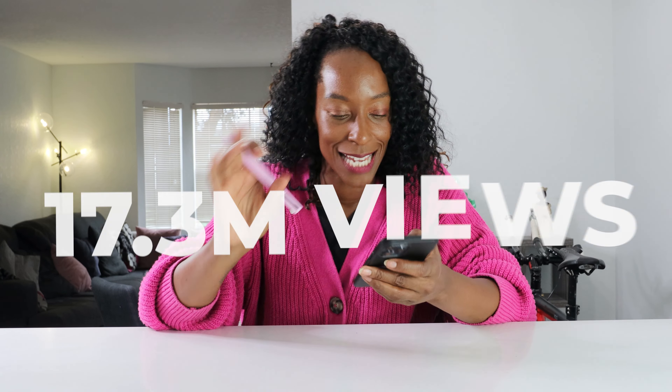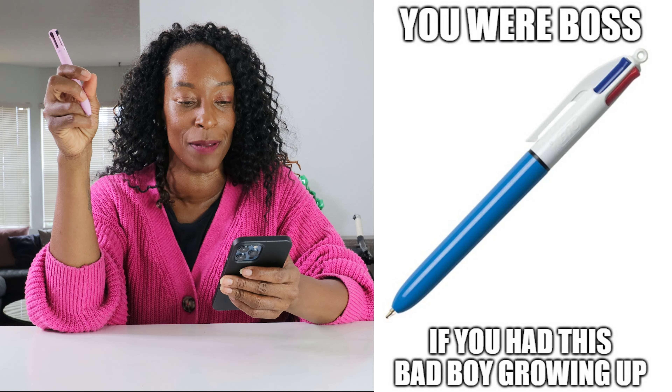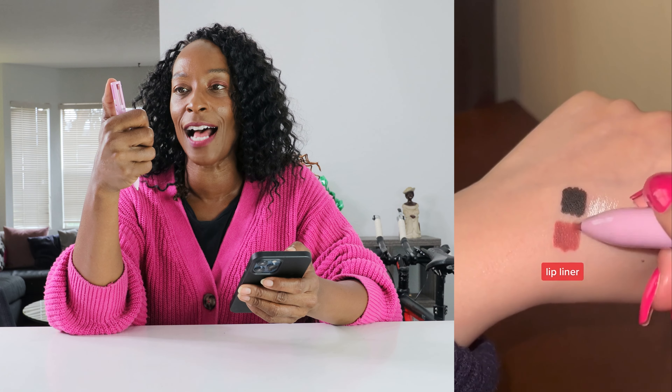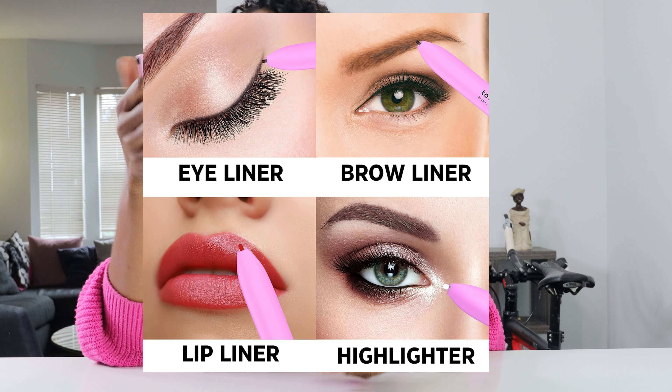This next one is taking me back to my childhood. It's a four-in-one makeup pen and you just select whichever one you want to use. It has an eyeliner, an eyebrow pencil, a lip liner, and a highlighter. So let's give this a go.